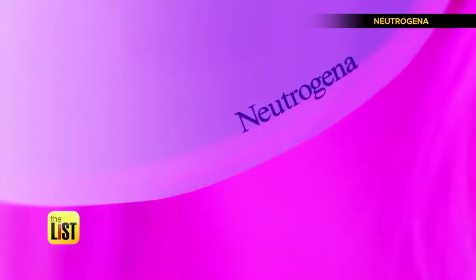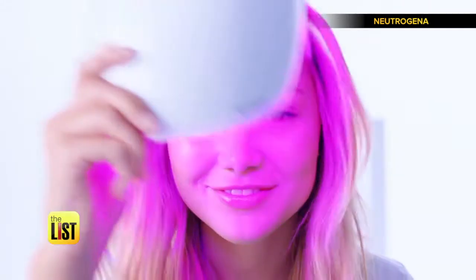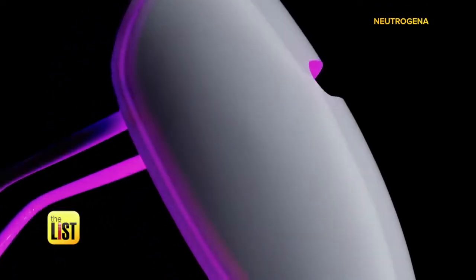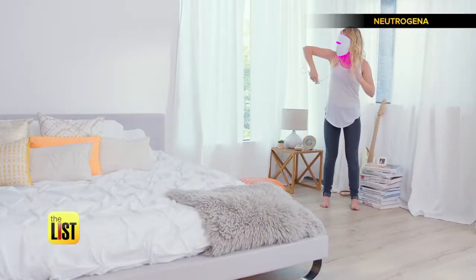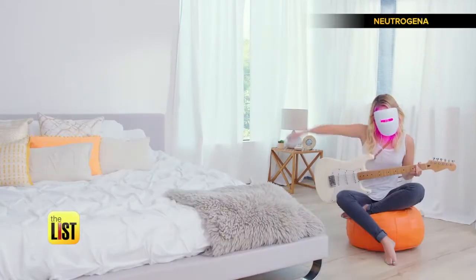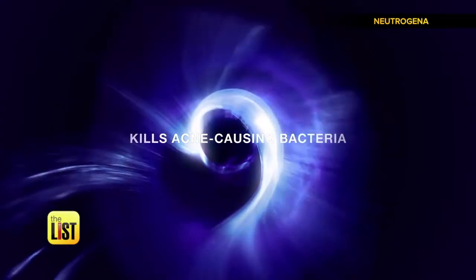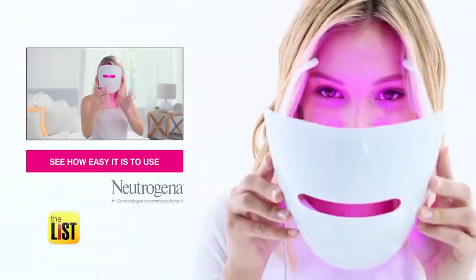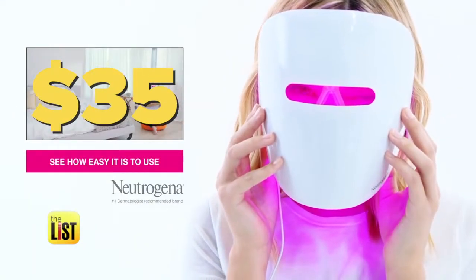If your acne has seen it all, it's time to see what light can do. Beauty company Neutrogena says their LED therapy light mask is backed up by years of research with dermatologists. Its blue light penetrates just beneath the skin surface to kill acne-causing bacteria. Based on the research and clinical trials conducted, it has a significant effect. It retails for about $35.